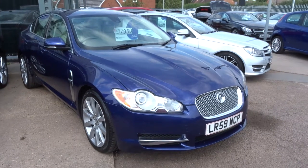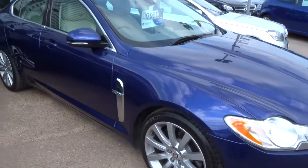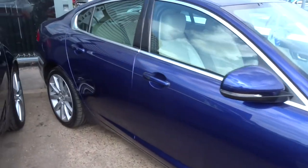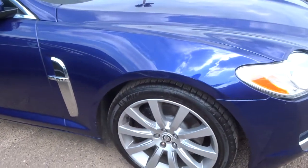Welcome to Country Car. My name is Tom. Here we have a Jaguar XF — this is the 3L V6 Premium Luxury. This is in excellent condition and it's done just over 80,000 miles.